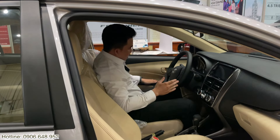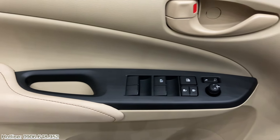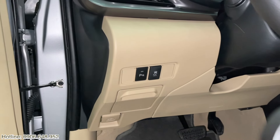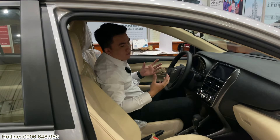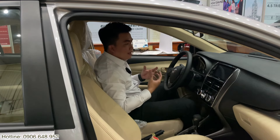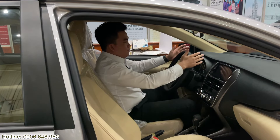Ở bên tay trái, anh chị có thể thấy gương sẽ lên xuống một chạm. Đối với ghế tài xế, chúng ta sẽ có hệ thống cân bằng điện tử, hệ thống khởi hành ngang dốc, hệ thống hỗ trợ phanh khẩn cấp, hệ thống hỗ trợ phân phối lực phanh điện tử. Ba túi khí đối với bản E số tự động này. Như vậy anh chị có thể hoàn toàn yên tâm về các tính năng an toàn mà Vios đời này đang trang bị.